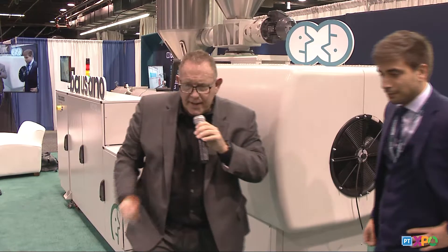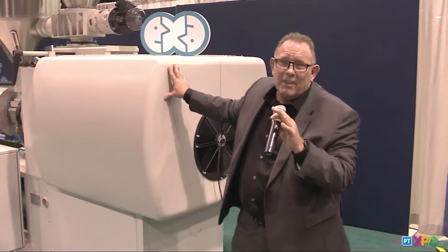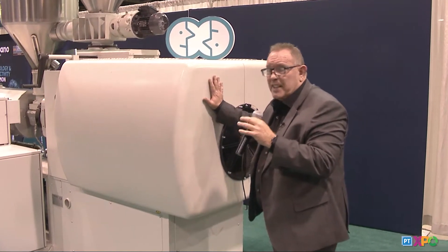Thank you, John. I appreciate it. As John was talking about, the multi-drive system has become extremely popular around the world. Bassano builds about 100 extruders a year, a little over that, and we have several hundred extrusion systems here within the United States already. One of our customers has been running this system since about the mid-1980s, because you're saving about 35% of energy while producing about 35% more capacity in your extrusion process.